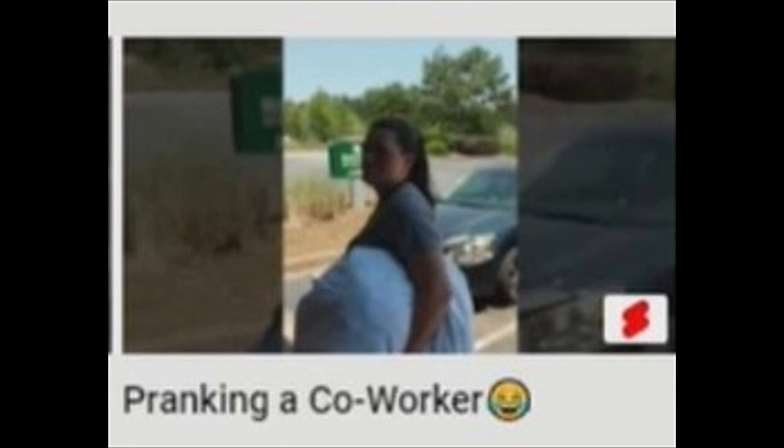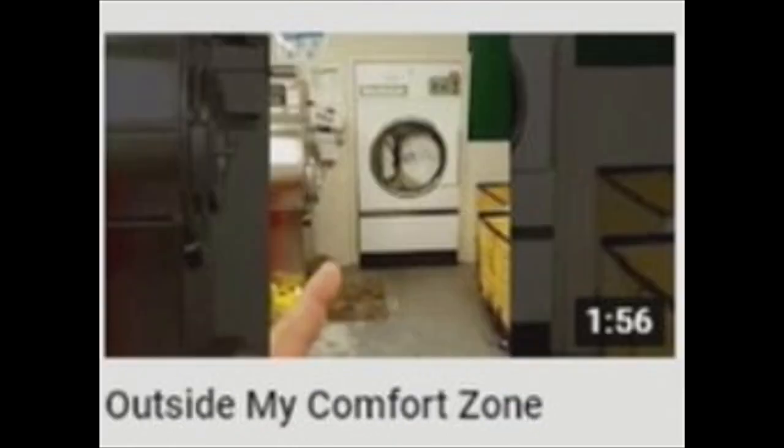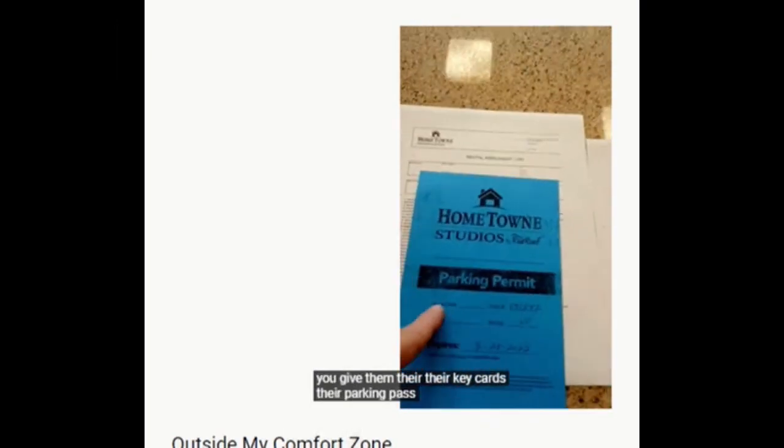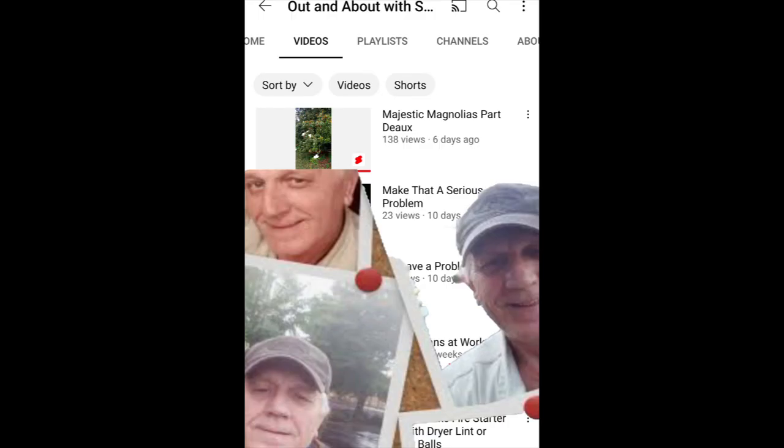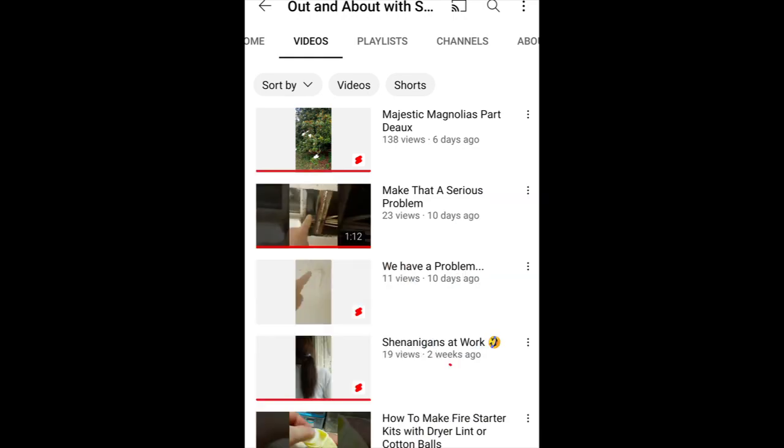Lots of it. So if you like mixing work with playtime, or you just want to see the ins and outs of running the rear end of a hotel, Out and About with Sam I Am is your channel. Check it out.